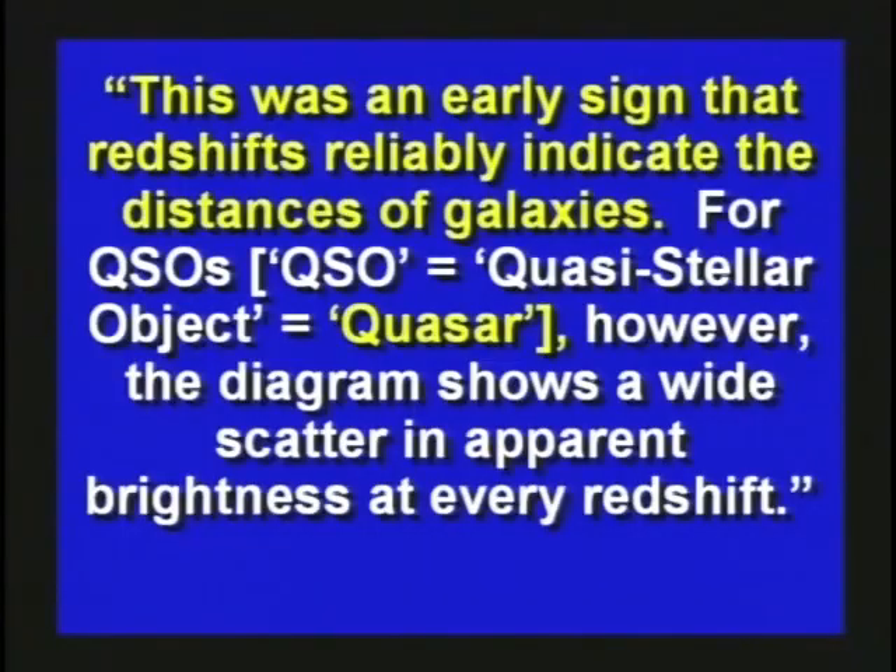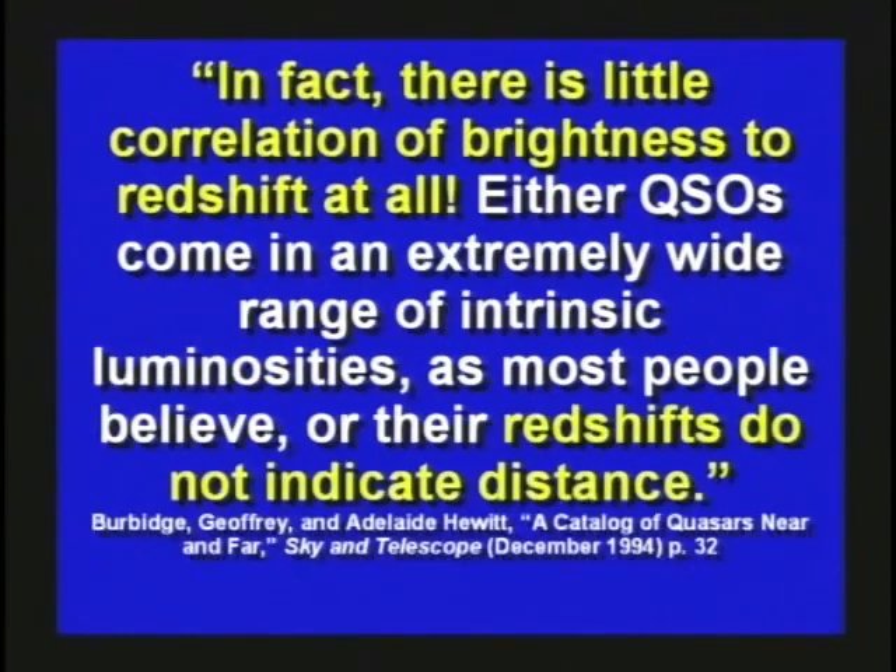What really causes it? I don't think anybody knows for sure. One scientist said there was an early sign that red shifts reliably indicate the distance to quasars. For quasars, however, the diagram shows a wide scatter in apparent brightness at every red shift — in fact, there is little correlation of brightness to red shift at all. Either quasars come in an extremely wide range of intrinsic luminosities, or their red shifts do not indicate distance. You certainly can't tell the distance to a star based on the red shift, and yet that's exactly what they try to do — they make up an awful lot of imagination over just a little bit of science.